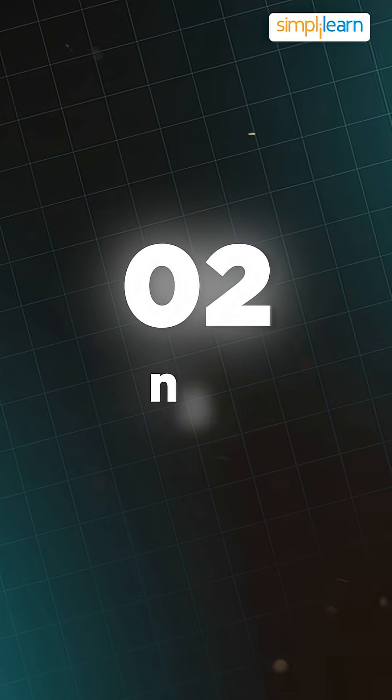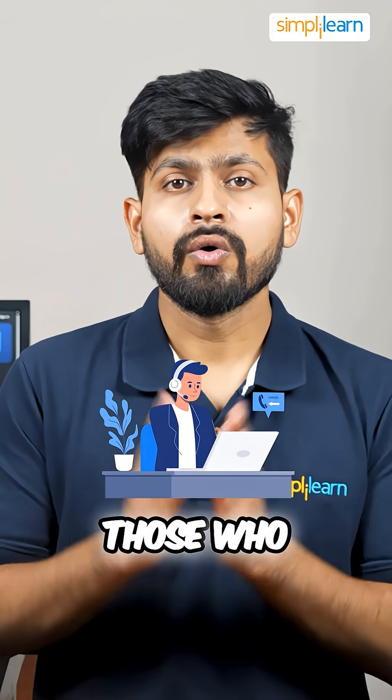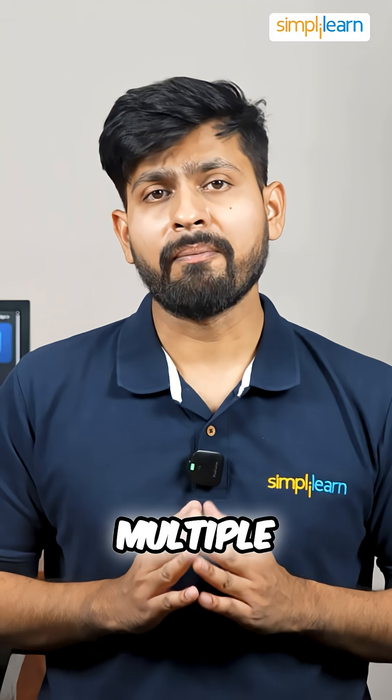Next up we have n8n. It is an open-source workflow automation tool that is perfect for those who want total control. It allows you to automate tasks across multiple applications.